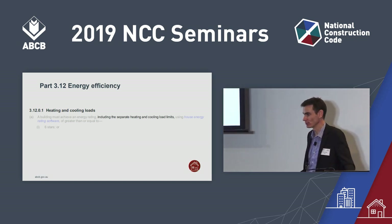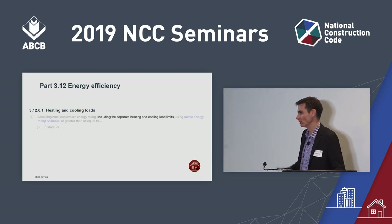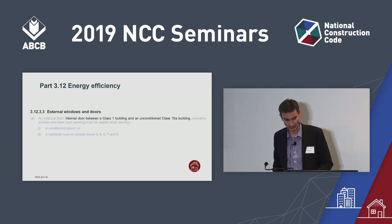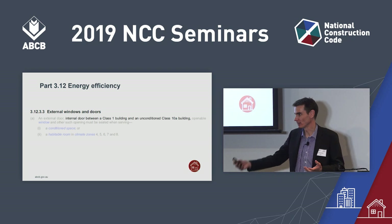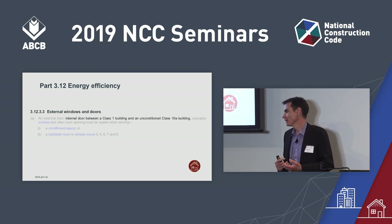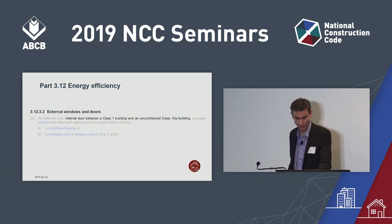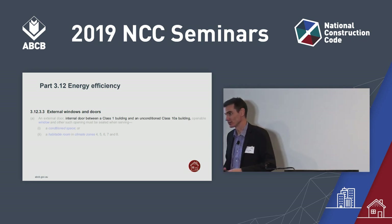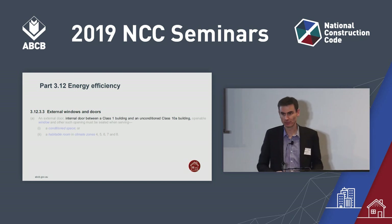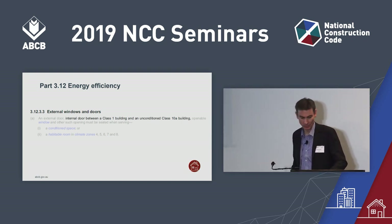It's worth noting that J0.2 in Volume 1, which applies to Class 2 sole occupancy units and Class 4 parts of buildings using the star rating method, also requires separate heating and cooling loads. There have also been changes in building sealing, including a new requirement that when you have a Class 1 dwelling with an attached Class 10A garage that's not inside the conditioned space, you need a weather seal on the door between the house and garage in climate zones 4, 5, 6, 7 and 8. There's a new blower door testing verification method, plus other changes through 3.12.3 for building sealing, much of it explanatory information to help you achieve building sealing.